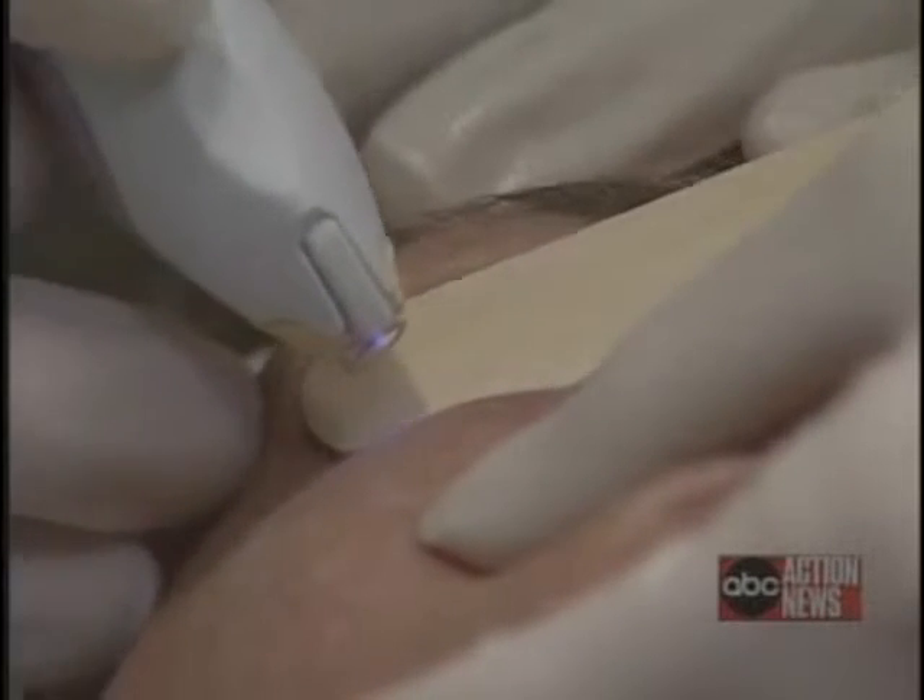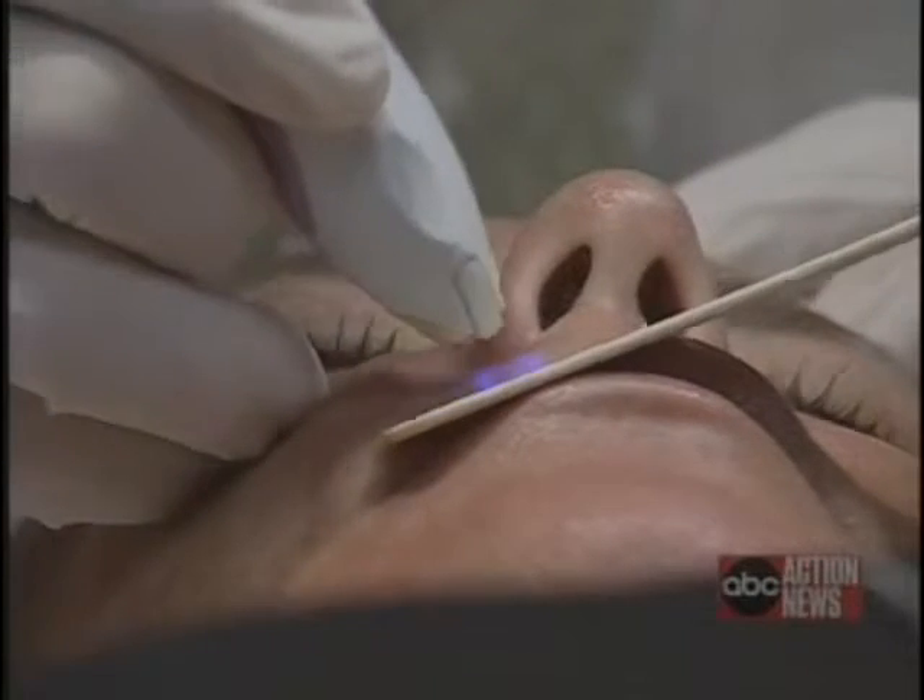Dr. Hunt tells us there are only a few side effects or risks when performed correctly. These side effects would be some redness, some light peeling of the skin in a few days. If you do a deeper treatment for deep lines, you will get a little bit of a bronze in the skin, but it only lasts for a few days.